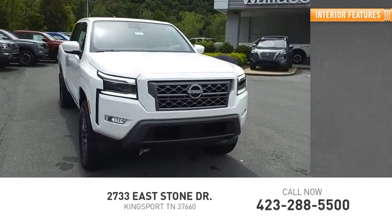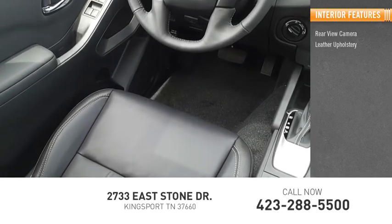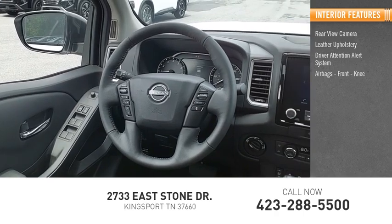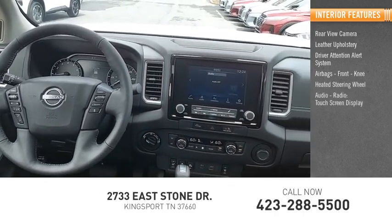Inside you'll find rear view camera, leather upholstery, driver attention alert system, airbags, front knee airbags, heated steering wheel, audio radio.